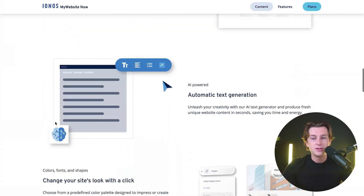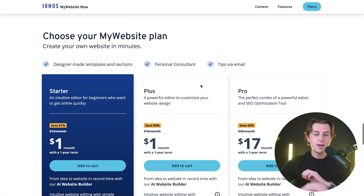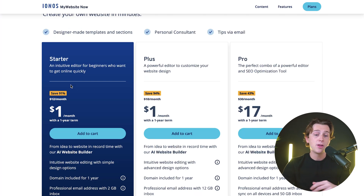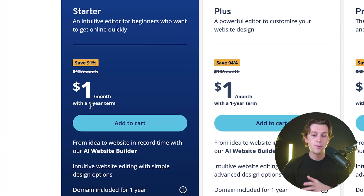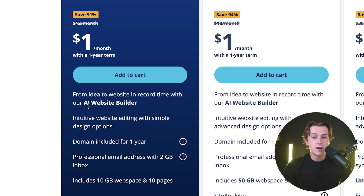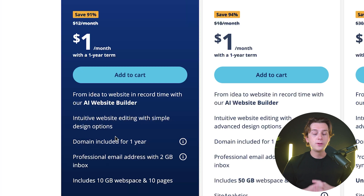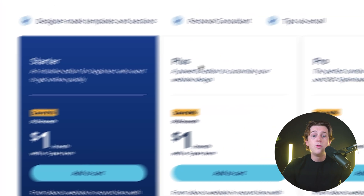If we scroll down, we can see their different pricing plans and go over the features they have. The first plan is their Starter plan, which is going to be about $1 a month with a one-year term. This comes with their AI website builder as well as intuitive website editing with simple design options. It also includes a fully paid domain for your first year of use, which is super helpful.